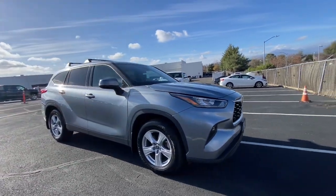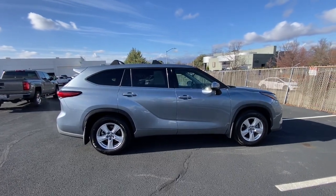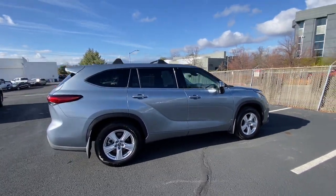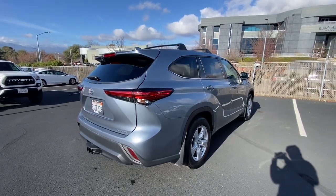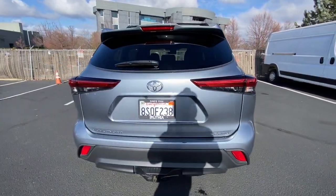Looking for your dream car? It could be the 2020 Toyota Highlander. With less than 50,000 miles on the odometer, this vehicle stands out from the rest. Give your family this spacious, efficient Highlander and start building your road trip memories.